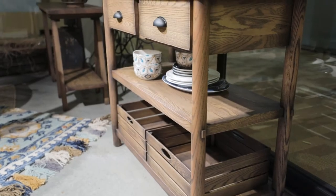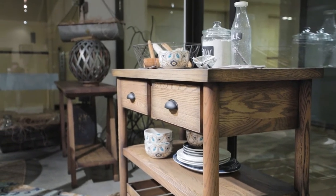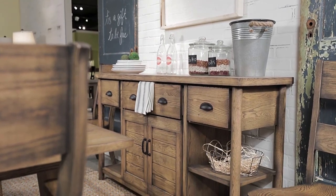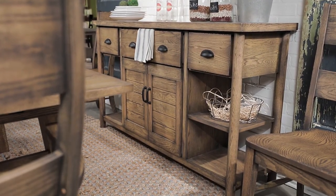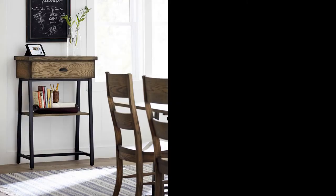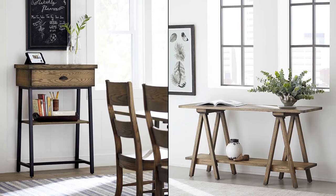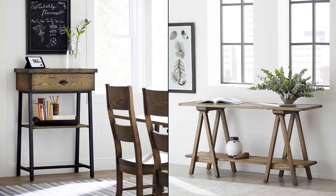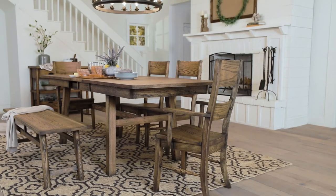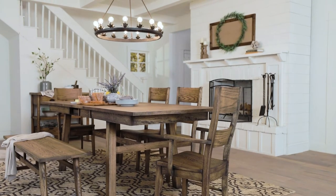Upon entering, we wet buyers' appetites with a sampling of the Local Harvest dining collection designed by Katina Roscoe. Comprised of multifunctional contemporary farmhouse pieces — bench built in solid red oak, round table with side chairs, work island, standing writing desk, and plank top console table — it reflects the growing enthusiasm for the farm-to-table movement. Local Harvest appeals to consumers' growing preference for organic, natural, and handcrafted products.